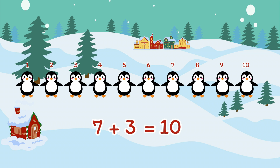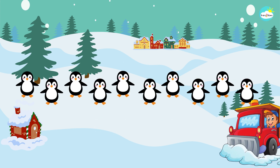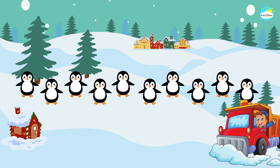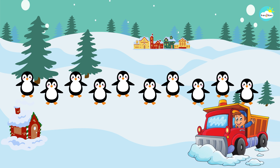Good work, kids. We now have ten little penguins all together. Oh no, kids — the snow plow truck has arrived, and it's time for the penguins to go home. Bye-bye.